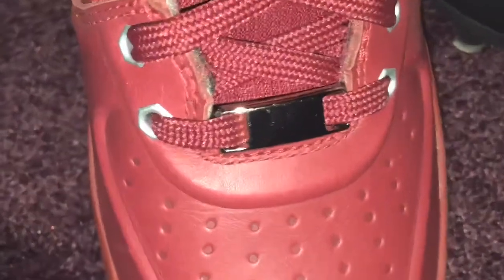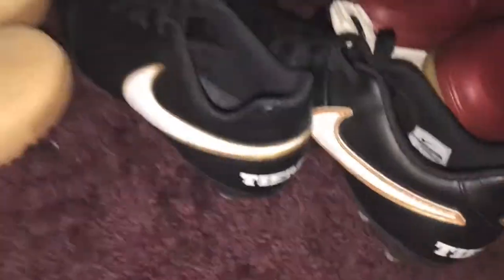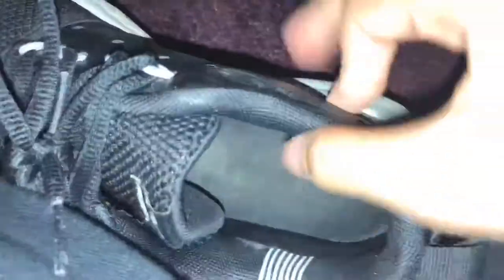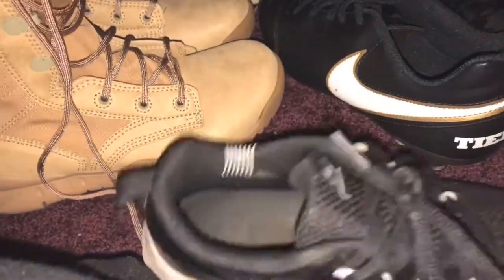I also have these Air Force 1s. Most of my shoes are size 5s. I'm not a size 5 no more — I'm a size 6 and a half. And I'm 11, my birthday's coming up. This was a shoe I used to wear a lot back in 5th grade, and I'm in 6th grade right now.